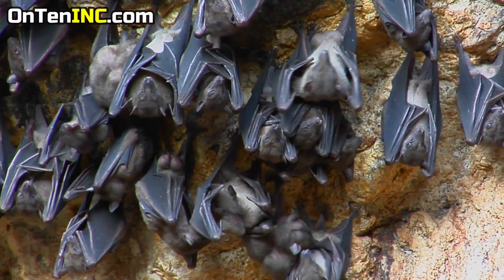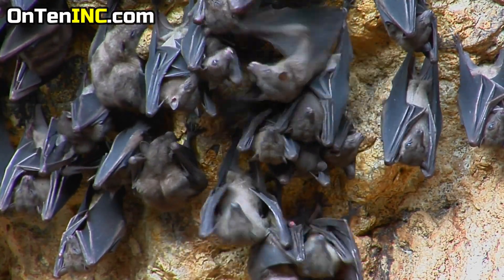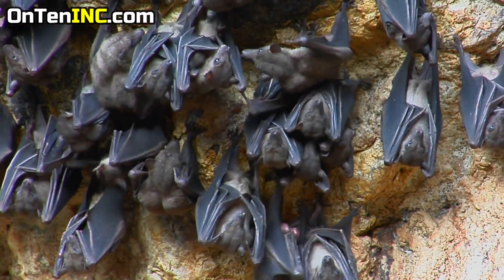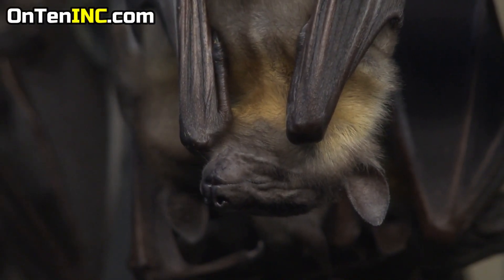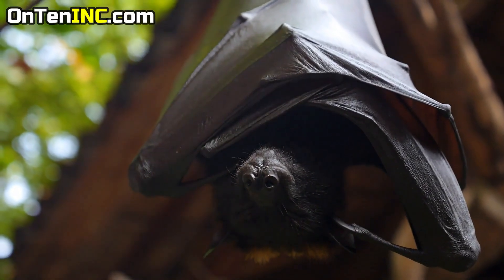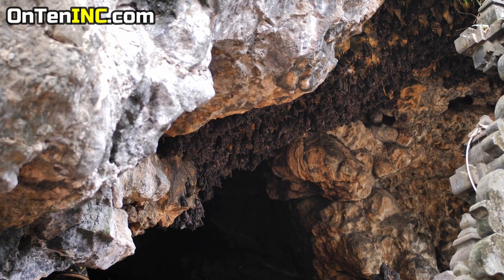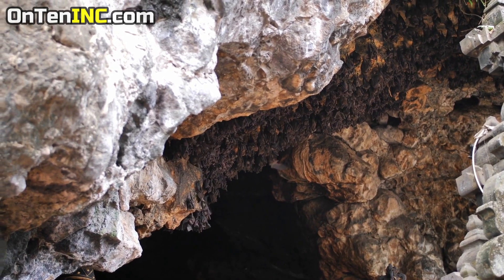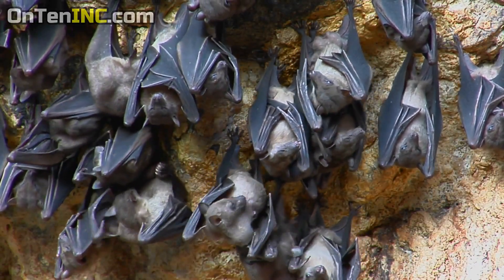Some people ask whether there's mercury in the places bats live and whether you could collect it. When we researched it, we found nothing about that. The reason this rumor started is that in the Northeast of the US, when researchers ran tests on different bats in that area, they realized that on their skin and in their blood there is eight times the amount of mercury compared to other bats.